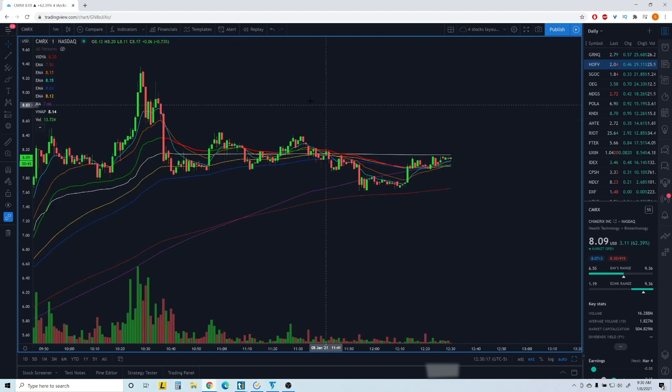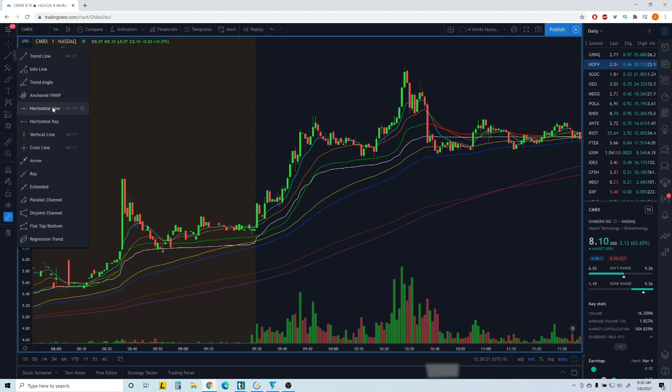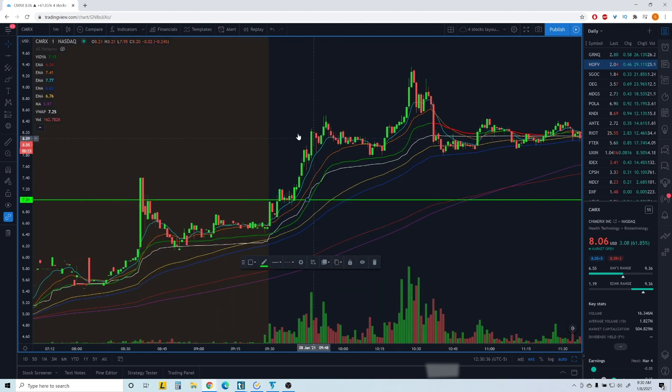So CMRX — I got in at this area right here for the break of seven. Then I got stopped out when it went below seven so I got out. But it went all the way from seven up to nine dollars and thirty cents — a crazy move. Then I saw this spot again for the break of the 8.50 level, which was good.